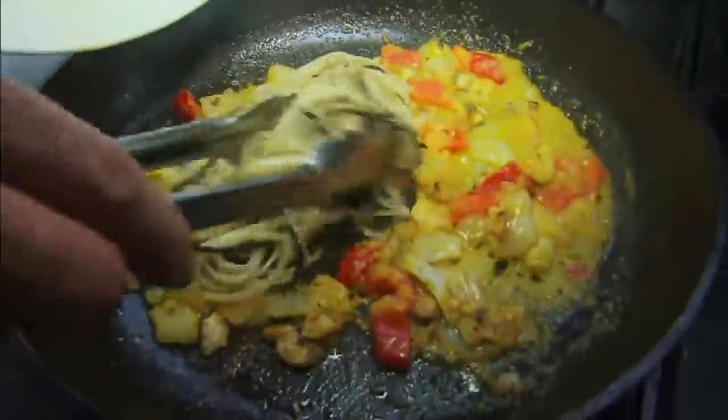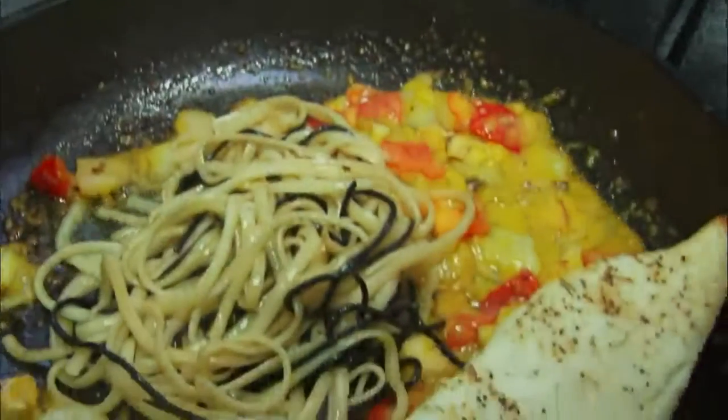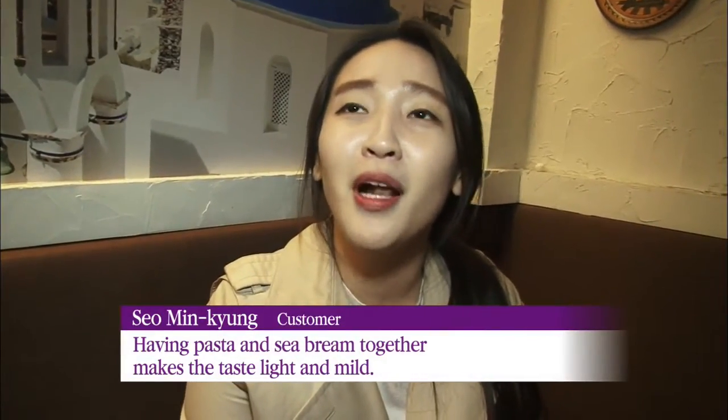The grilled fish is served with pasta and the vegetables — very clean and delicious.